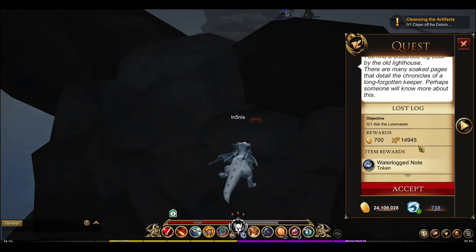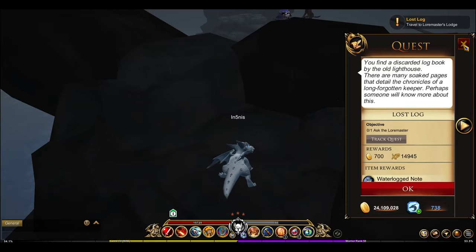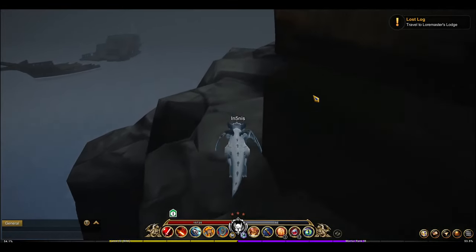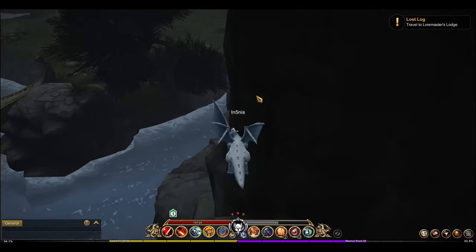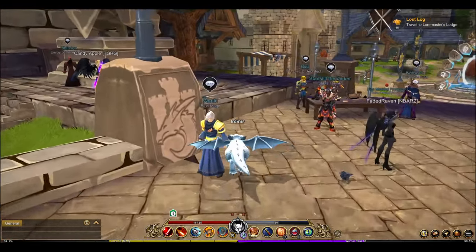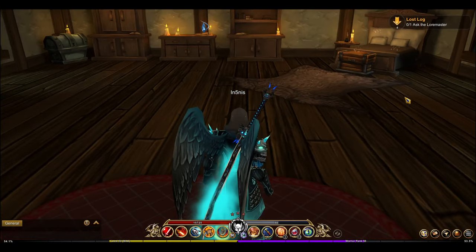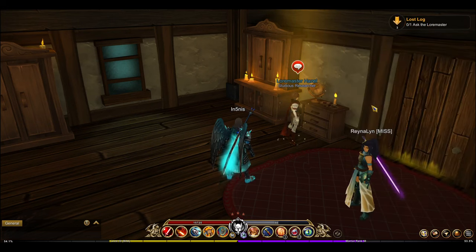So I'm going to ask the lore master — that's Hazel. I'm more than probably certain that this quest won't have anything to do with the recipe, but it's probably going to be an update later on that gives us access to the inside of the lighthouse. That's probably what we need to get the recipe. So we'll talk to Hazel and see where this goes.